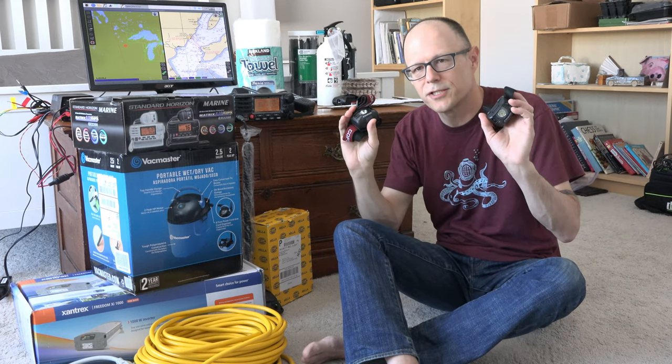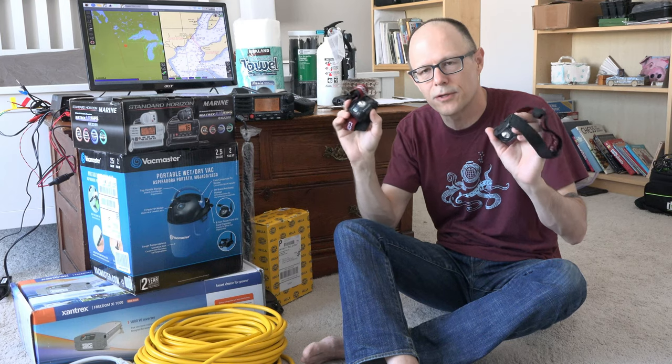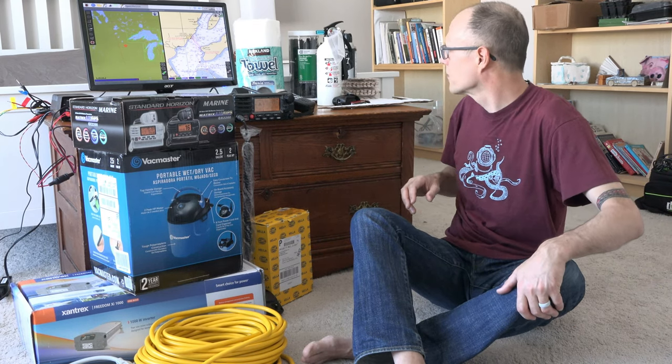Headlights — one for each of us. We did buy these and they have both white and red lights. You can use the red light at night without ruining your night vision. We also used these when we were in Puerto Rico — they're just generic headlamps, useful for walking around the boat at night.